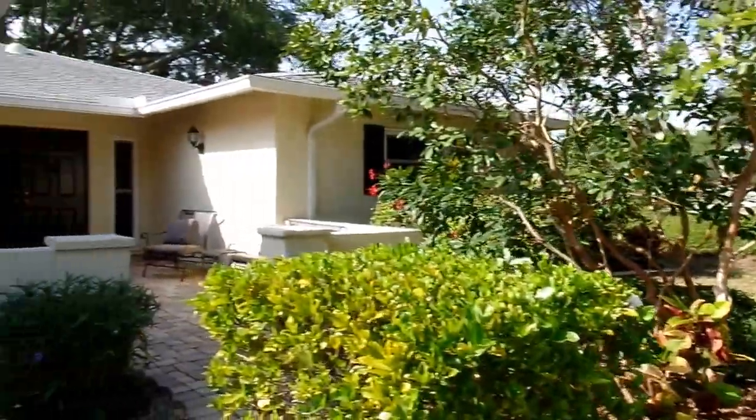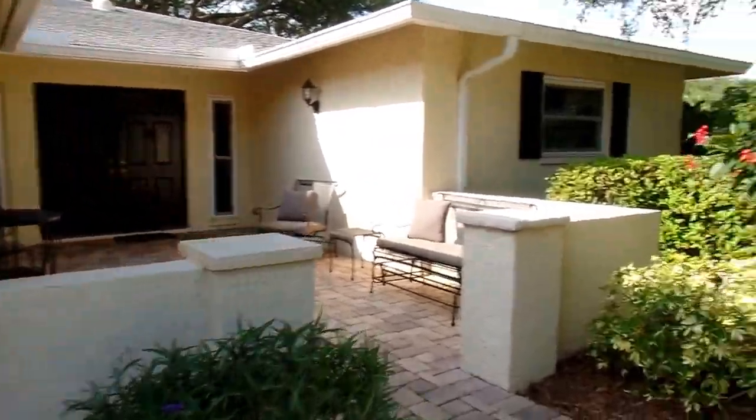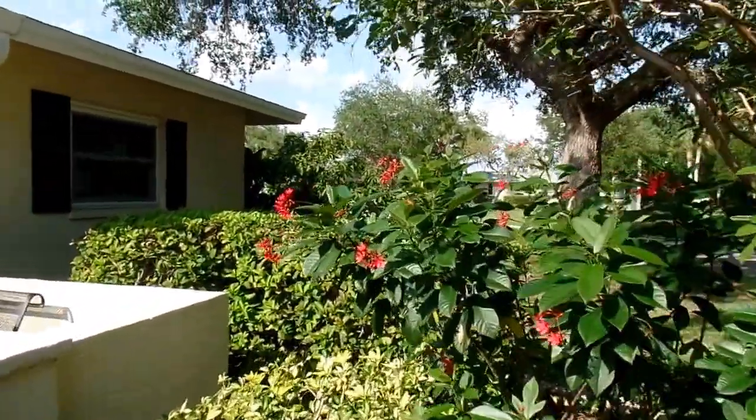Welcome to 6918 West Country Club Drive North in Palmaire. It's a two-bedroom, two-bath, one-car garage villa located on a quiet cul-de-sac.